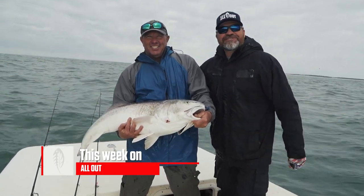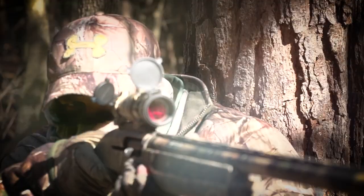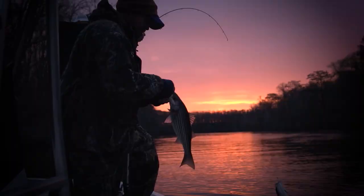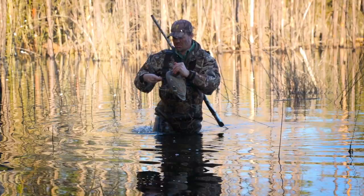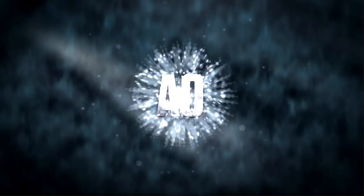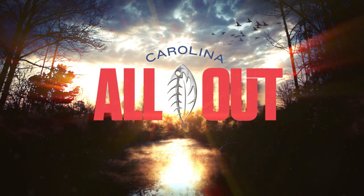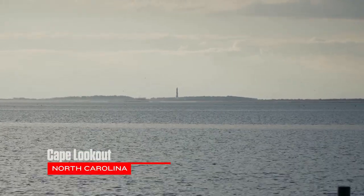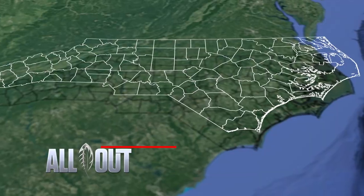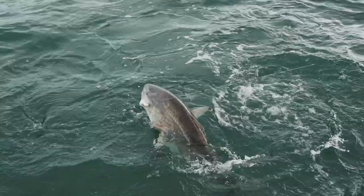Big drum on Cape Lookout. This is Carolina All Out. This week the All Out crew heads back to Harkers Island with great friend Mike Laws to target the big red drum that are found cruising along the shorelines of Cape Lookout during the winter.